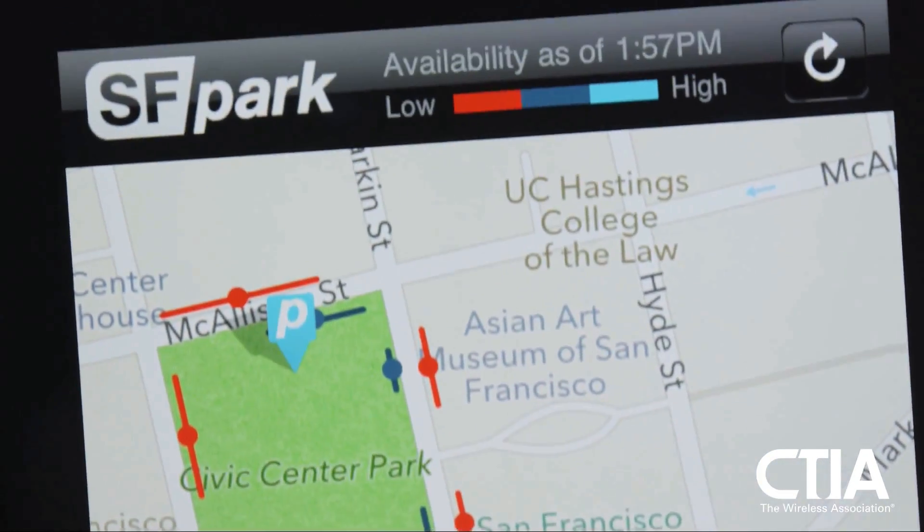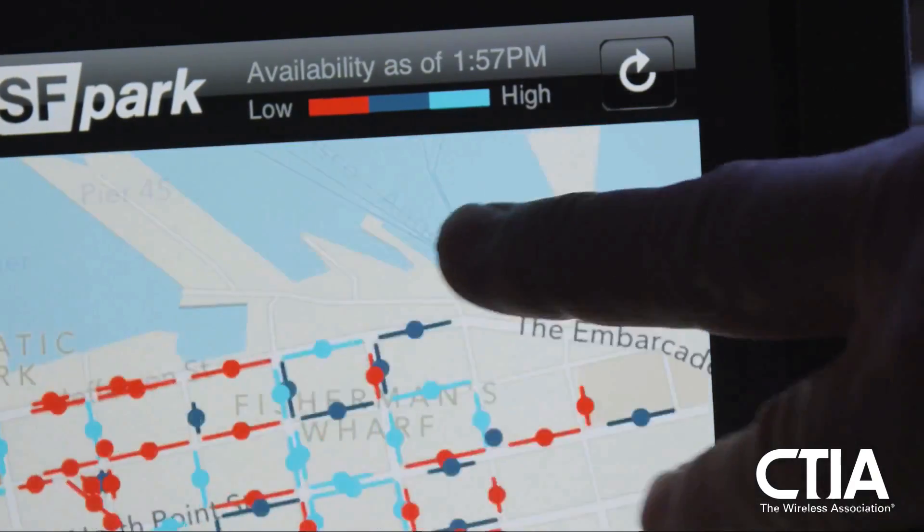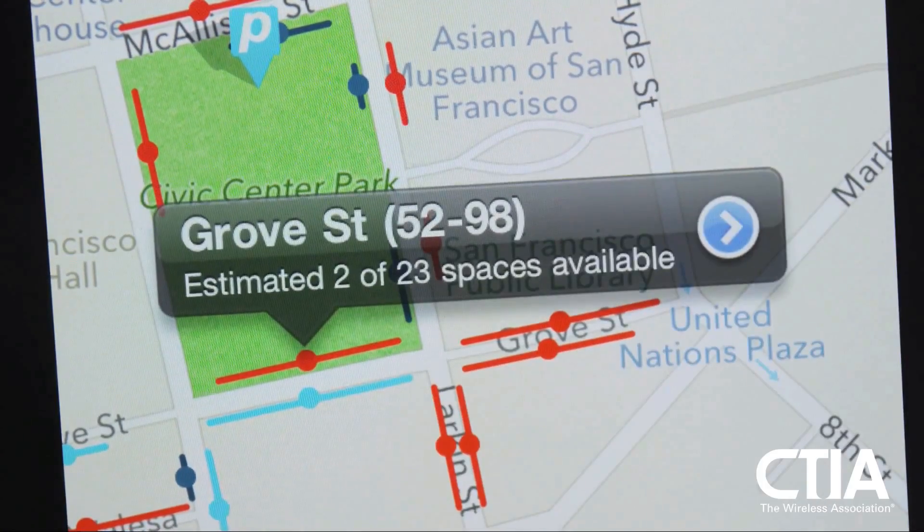Enter SF Park, the city's website and mobile app, bringing real-time parking information to drivers through wireless.